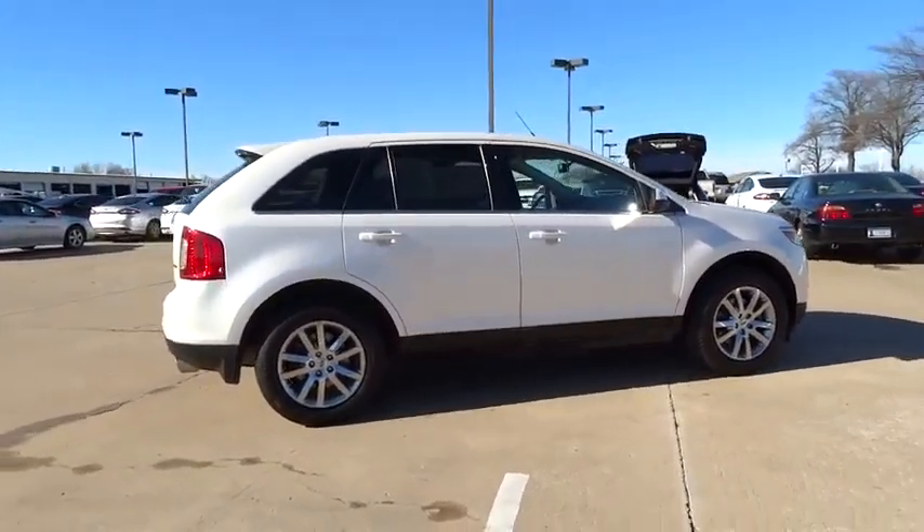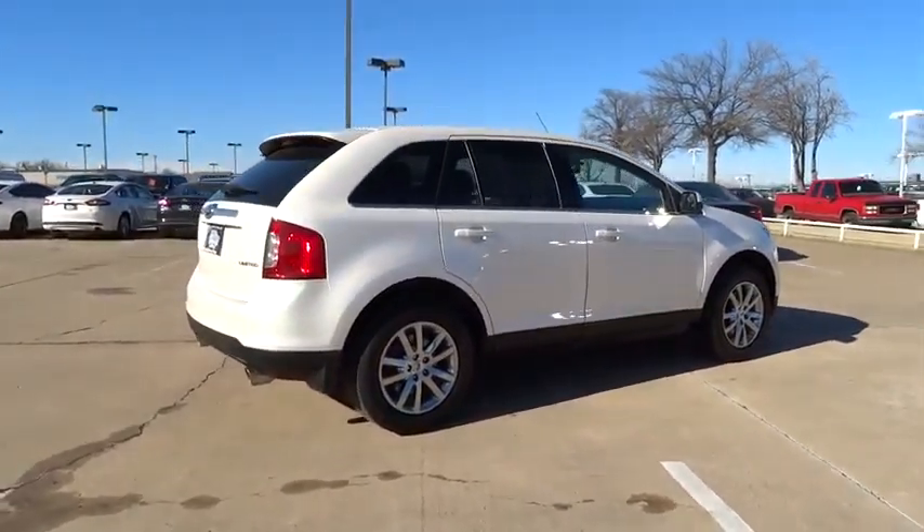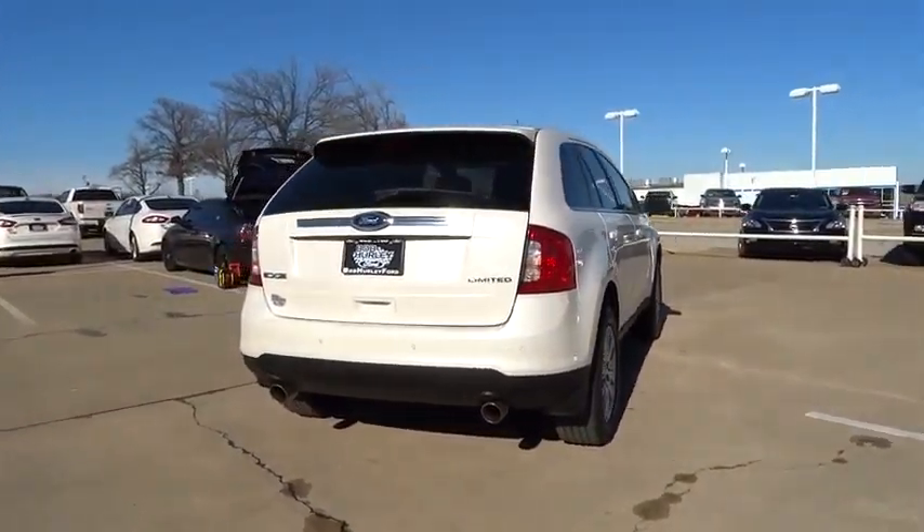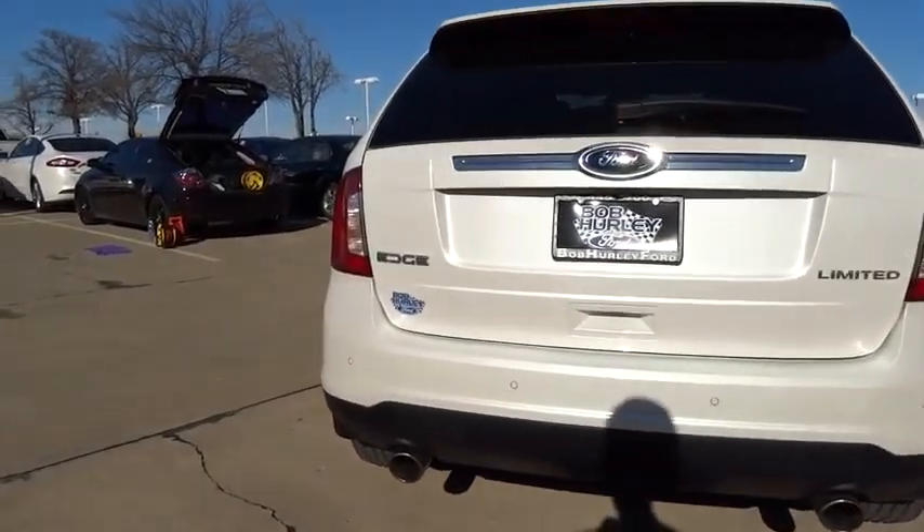Traction control, dual airbags, air conditioning, power steering, power windows, CD player, rear window defroster, electronic stability control.